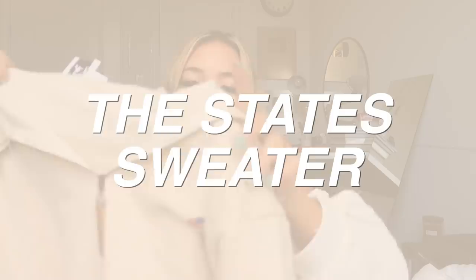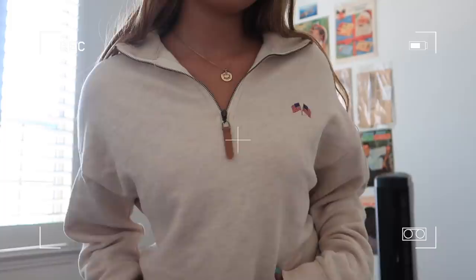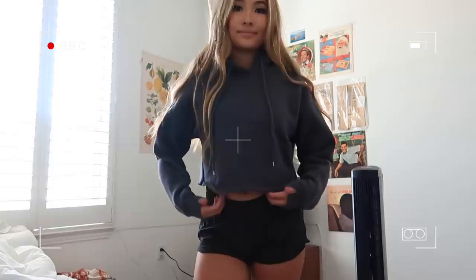The first jumper is a zip-up and I love it for so many reasons. It gives off a preppy, Vineyard Vines kind of look, and it has an American flag detail — I'm very big on patriotism. The second jumper I got is a cropped charcoal-colored one that is super comfy as well.